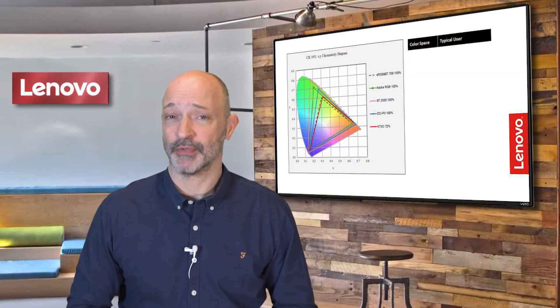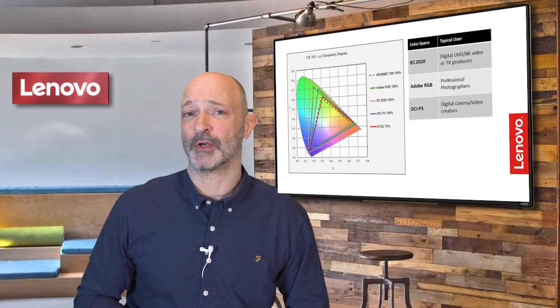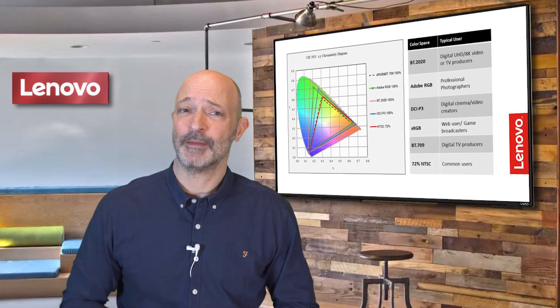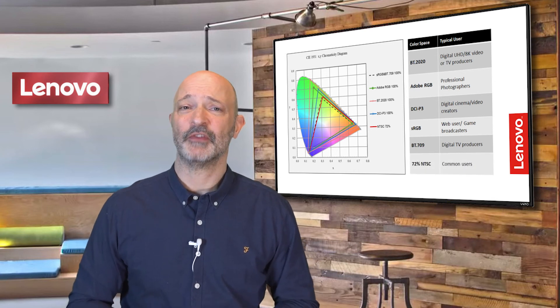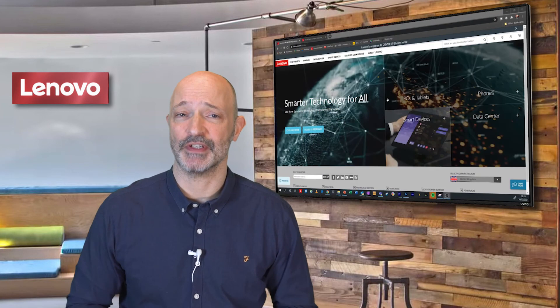I like to use the BT709 colour space when I'm producing videos and I've struggled to obtain a uniform colour scheme across my videos in the past. The sheer capability of the P27 Creator Extreme has made my workflow much more efficient and it's a genuine pleasure to use.